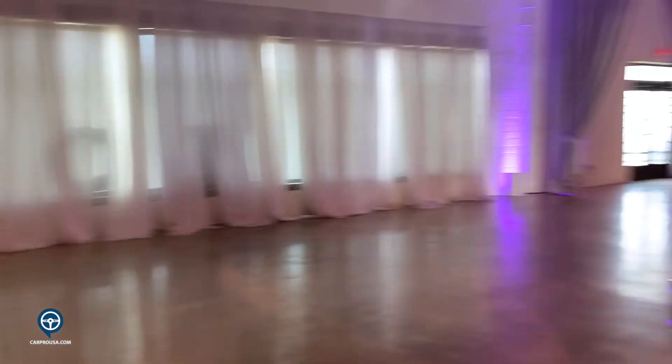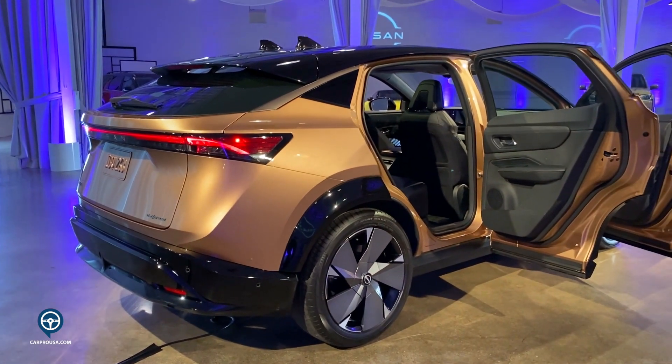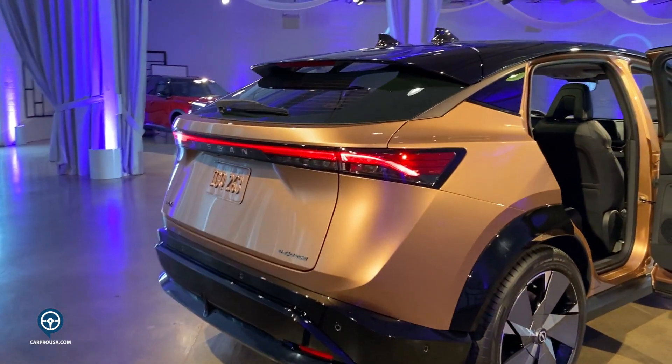At the rear of the vehicle, you will notice a very minimal rear-end design, but again very powerful and very modern. You will have constant illumination of red when the vehicle is in use, whether it's day or night.